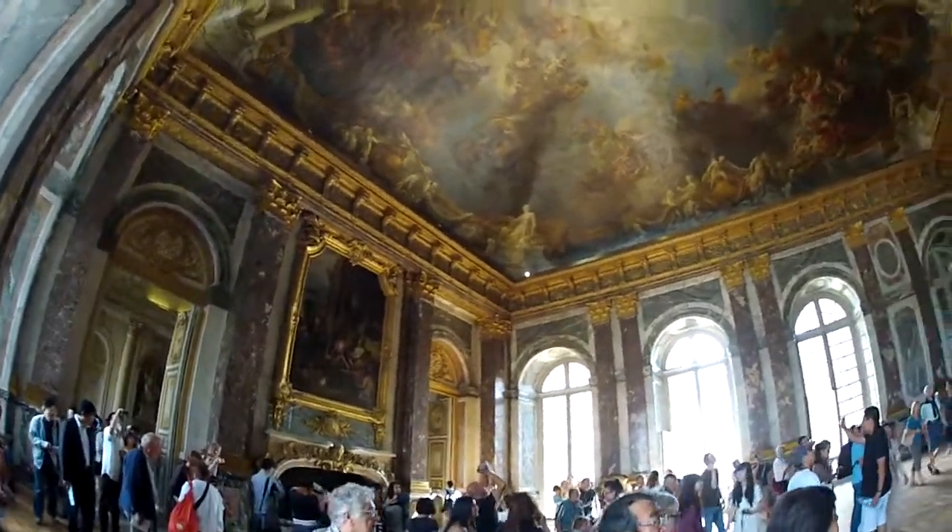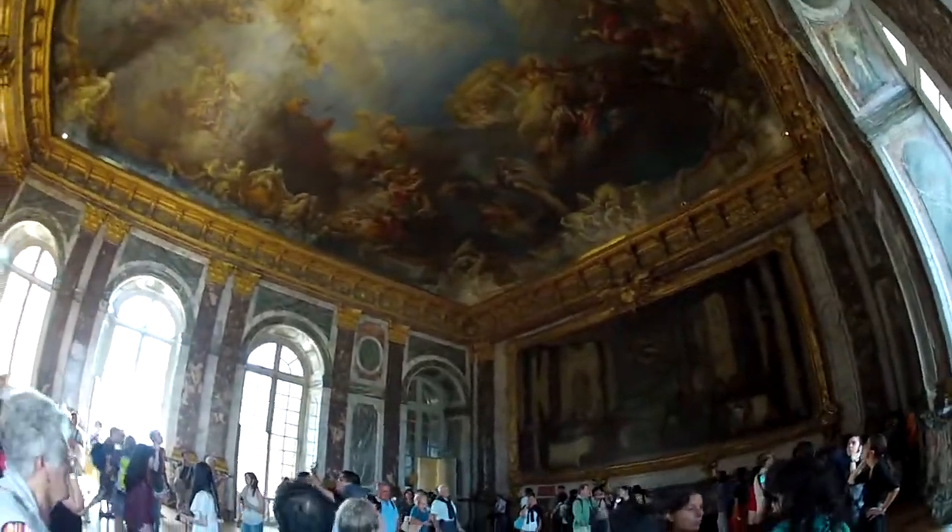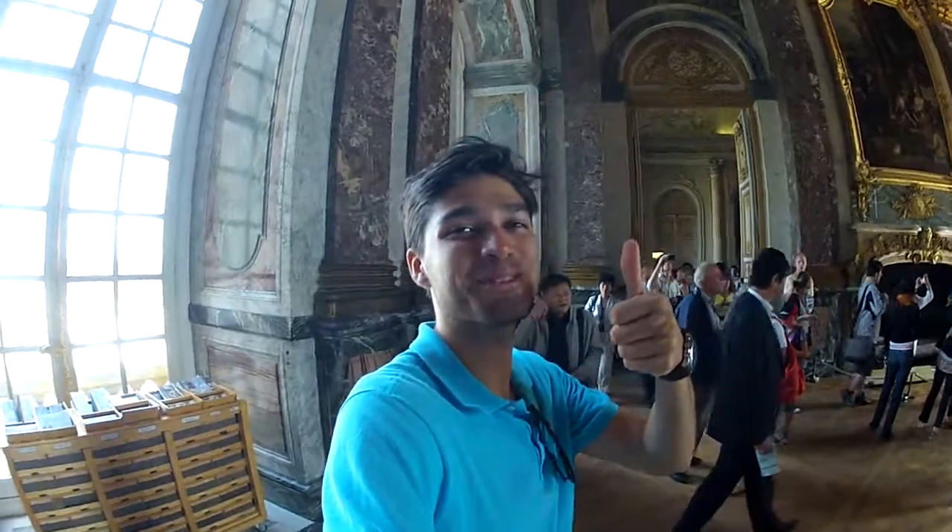Love what you've done with the place. Always a good time at Versailles.